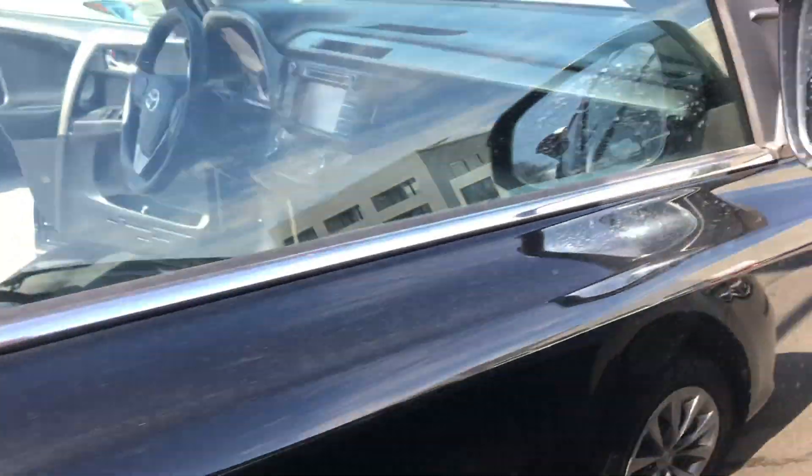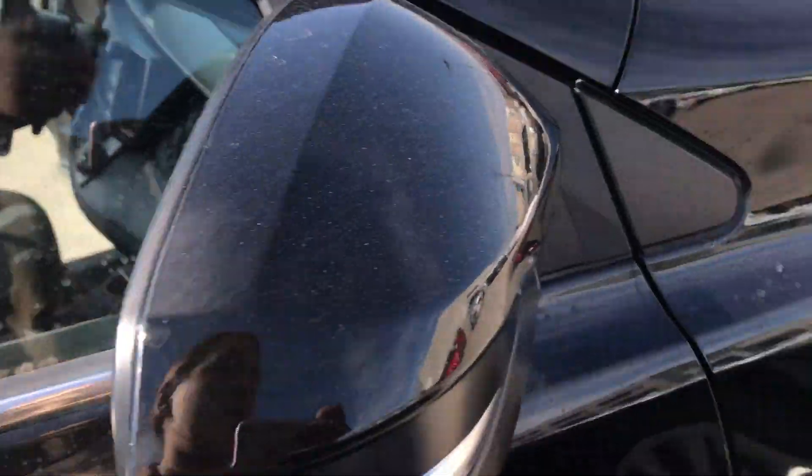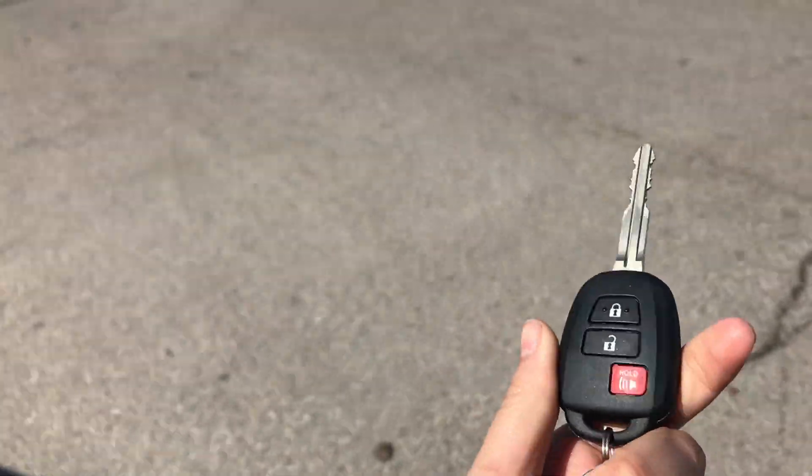You've got color keyed handles with this vehicle, a color keyed mirror with turn signals on the side, and this is what your key fob will look like for keyless entry.